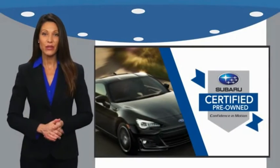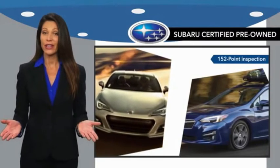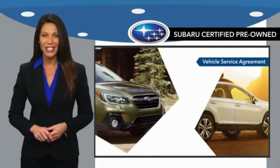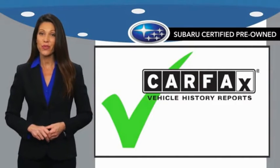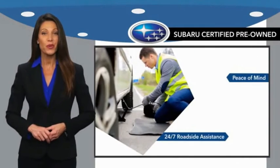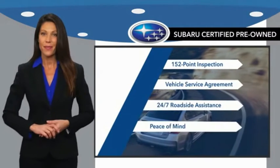Subaru certified pre-owned vehicles have no secrets — you never have to wonder about vehicle history, reliability, and durability. Qualifying vehicles have passed through a stringent process determined by Subaru of America, and when shopping for a pre-owned Subaru, the best place to look is your Subaru dealer.